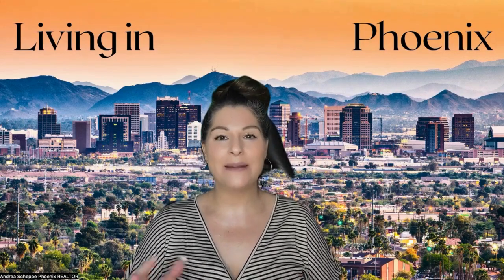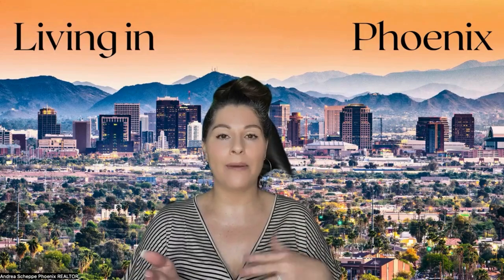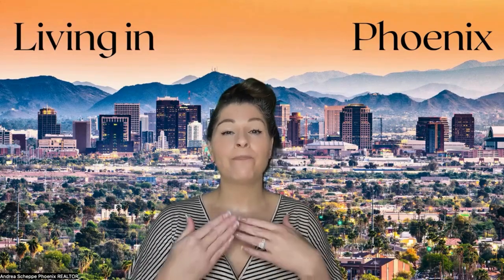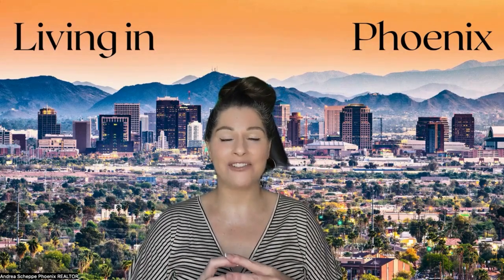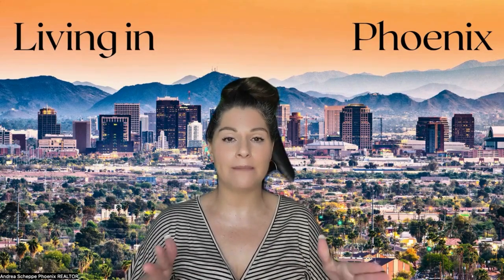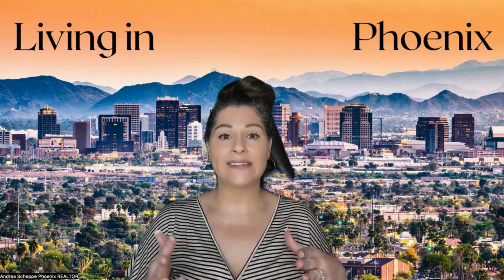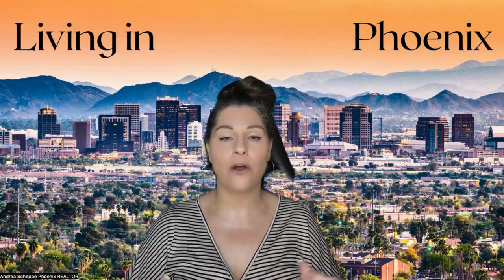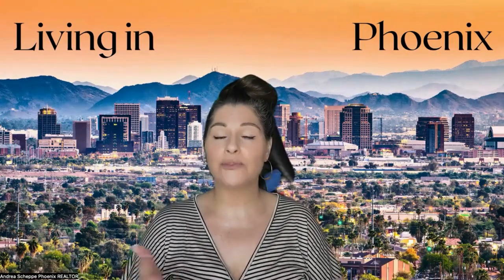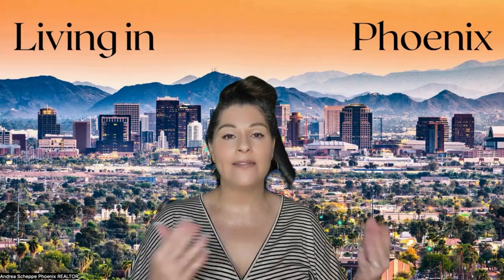Now you're going to look at square footage. You want to try to stay within about 150 to 200 square feet up or down. That is more important than lot size. Older homes across the valley average about 7,000 to 8,000 square foot lots, while newer builds are more like 5,000 to 6,000. Corner lots and cul-de-sac lots can have 10,000 to 12,000 square foot lots, and people will pay more for those. You look at comparable sales to determine exactly how much more.